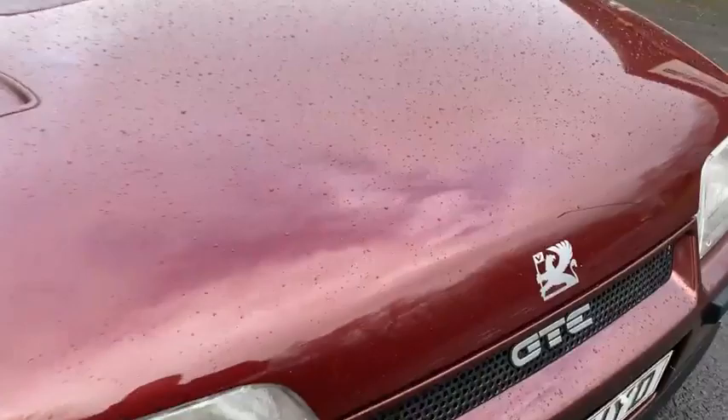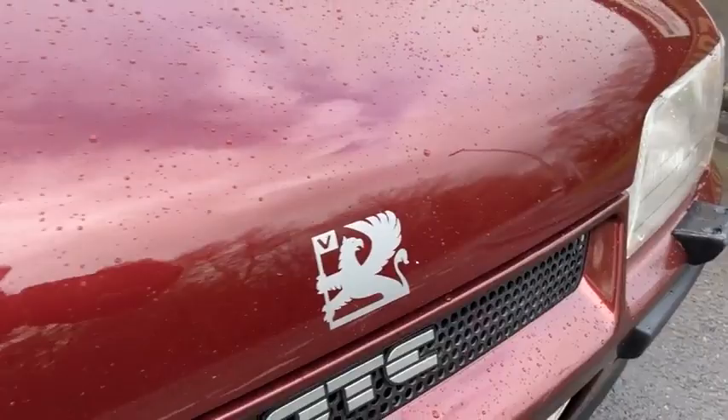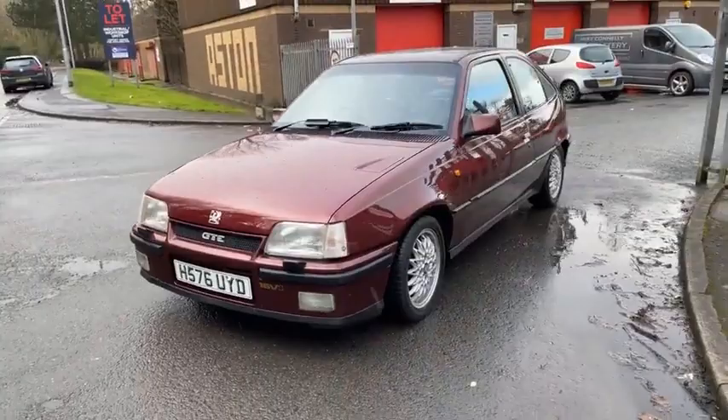We also had it painted. I mean it's coming in rain at the minute, but we had a few stone chips on it — on the pictures that we put up — but since the pictures we have had it painted, so it's looking shiny and new.